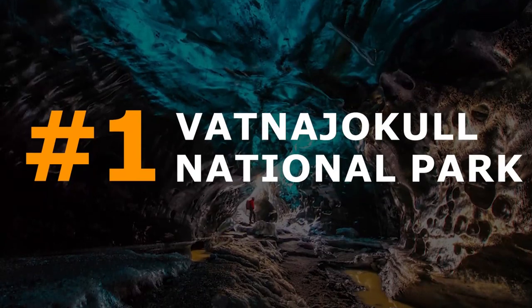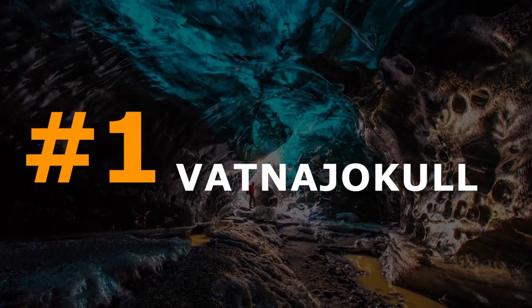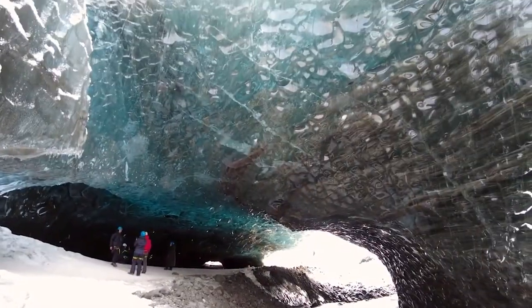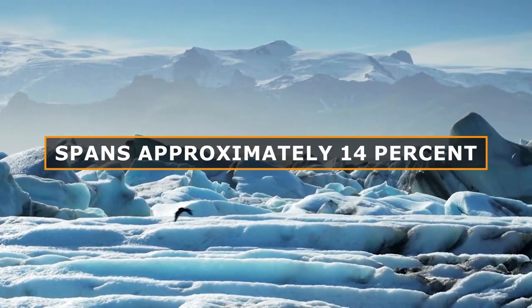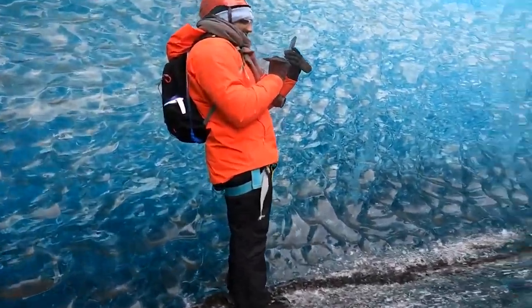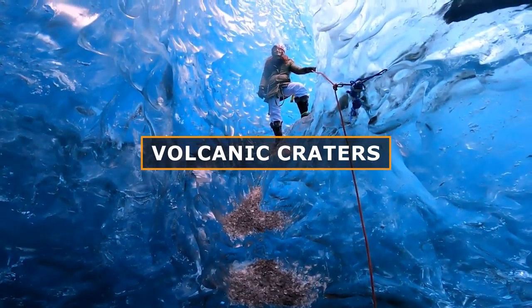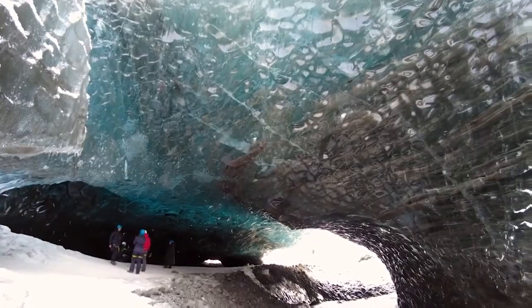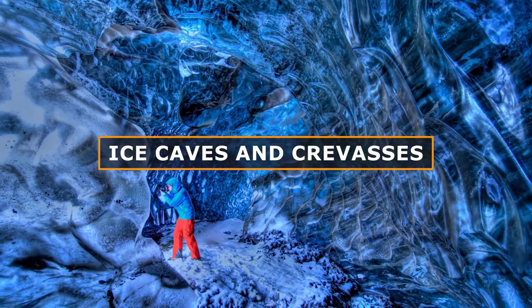Number 1: Vatnajökull National Park. Housing Europe's largest glacier, Vatnajökull National Park spans approximately 14% of Iceland's landmass. Its southern region, Skaftafell, attracts tourists seeking glacier treks and vistas of volcanic craters. Join a guided glacier hike for a thrilling adventure across the icy expanse, exploring ice caves and crevasses along the way.